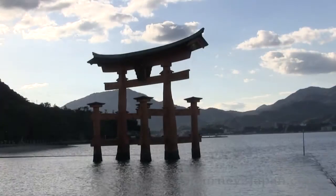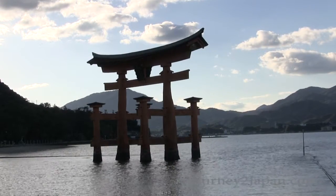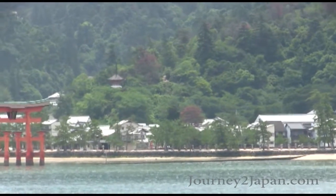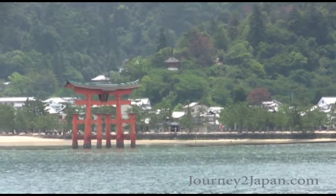There is only one way to start this video. Welcome to Miyajima. I know you've seen this image. You may have seen a similar image, if not this exact one, but there's no doubt that somewhere, somehow, your eyes have seen this.